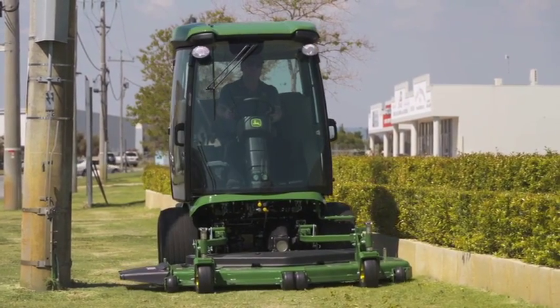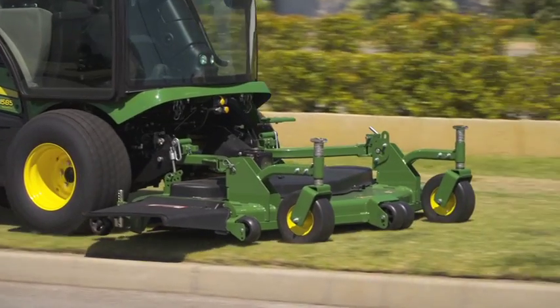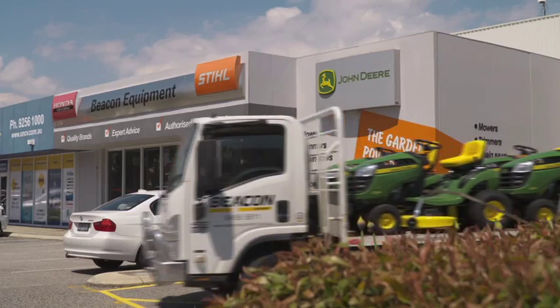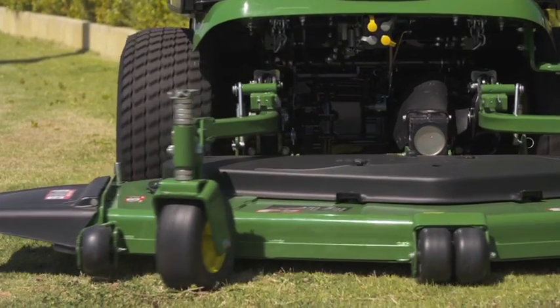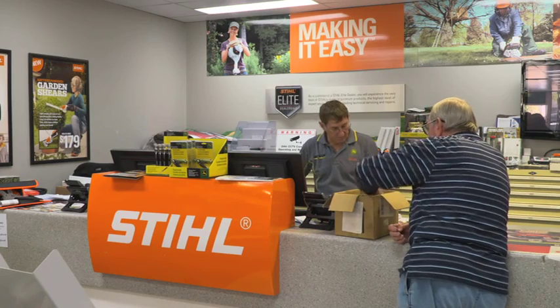That's why so many large commercial businesses rely on Beacon Equipment. They can even arrange pick up and delivery of equipment, service on site, or you can drop it off yourself and speak to the friendly and helpful staff.